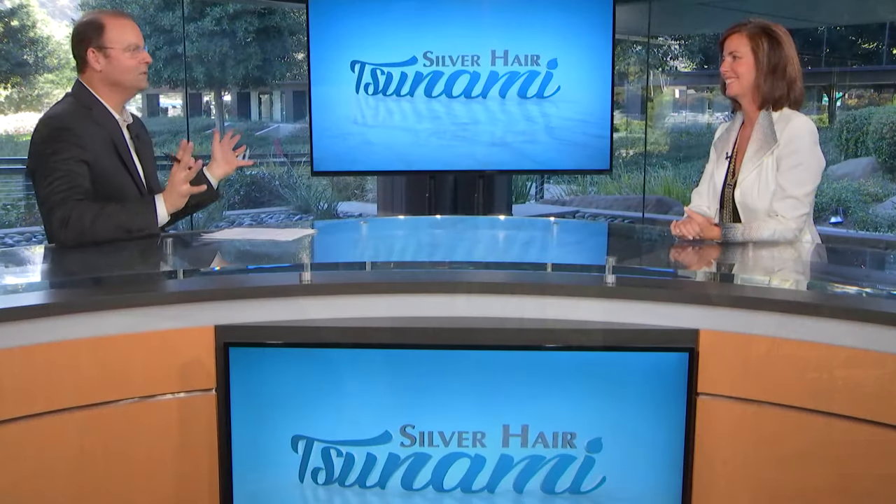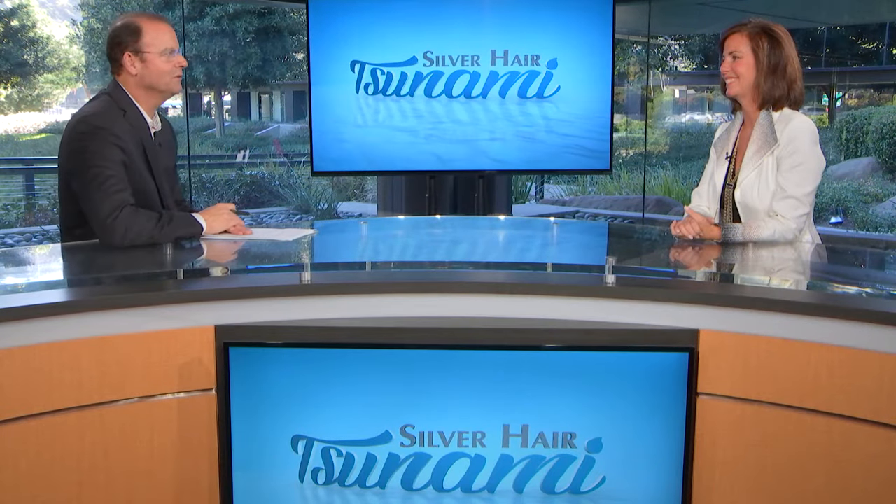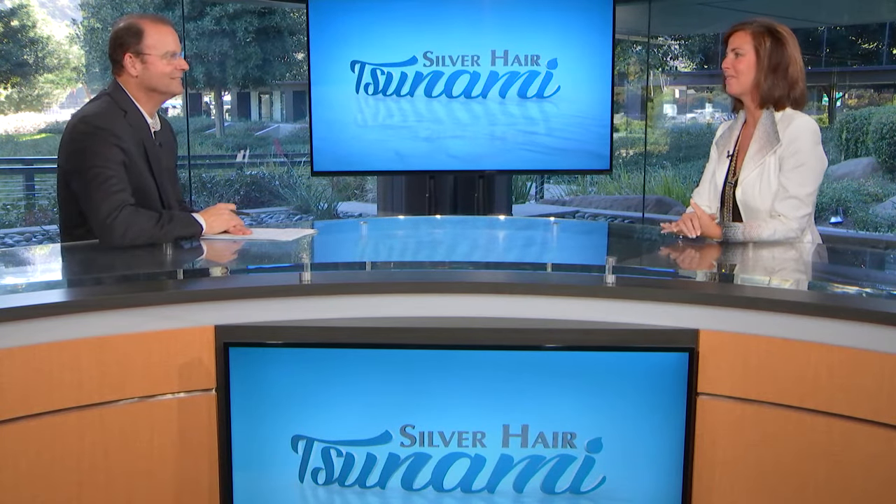That's some great information. Kim, I hope you have a wonderful 2017 — thanks for coming on the show, first show of the year. Thanks for having me. If you'd like more information on sprucing up your home for that new look of 2017, go to the Silver Hair Tsunami website or go to Smart Interiors. Stick with us, we'll be right back.